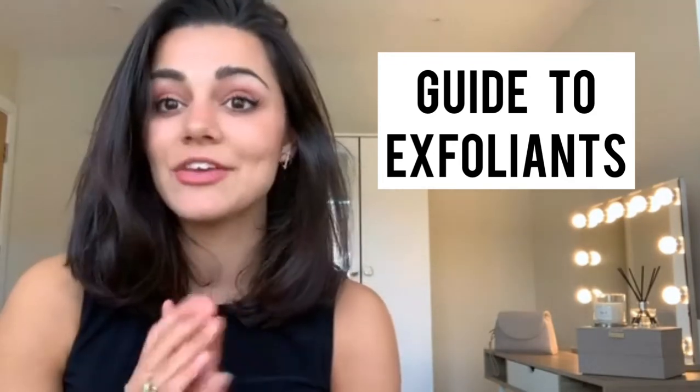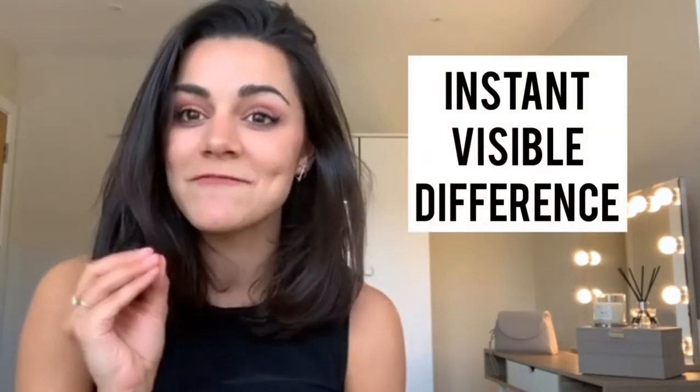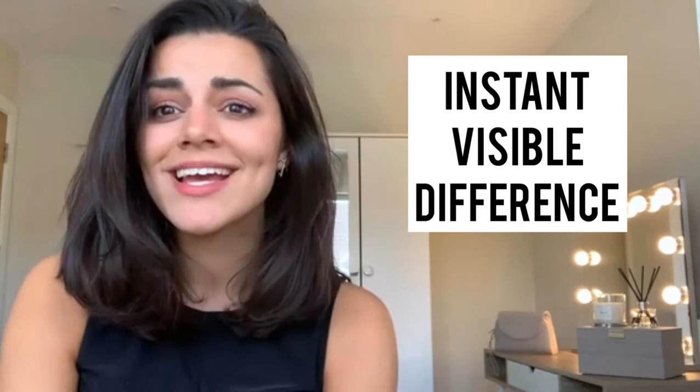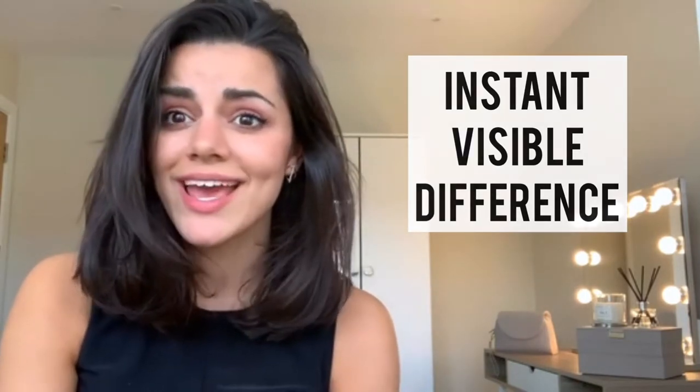I always talk about exfoliation. It is the one thing that you can do at home, that we can do in clinic, that is going to make an instant visible change to your skin. So understanding the different types of exfoliants, how they work, and the best one for you is really important, because as much as it can make a positive change, it can also go horribly wrong.